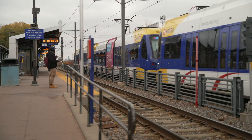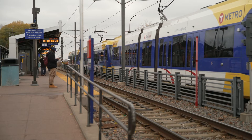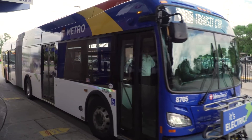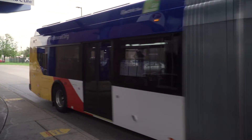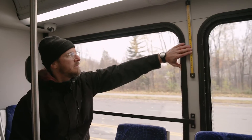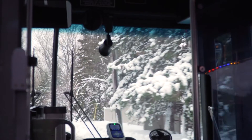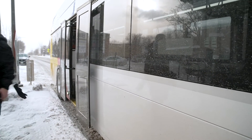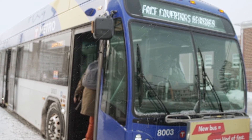Each Metro bus or train has signs that display the next station. Audio announcements are played as well. Light rail lines serve all stations. The Metro buses stop at stations only on demand. To signal the bus driver to stop, simply touch the yellow bar near the windows a few blocks before your station. On Metro buses, please leave through the back door if possible. This allows customers to board in the front, speeding up the boarding process.